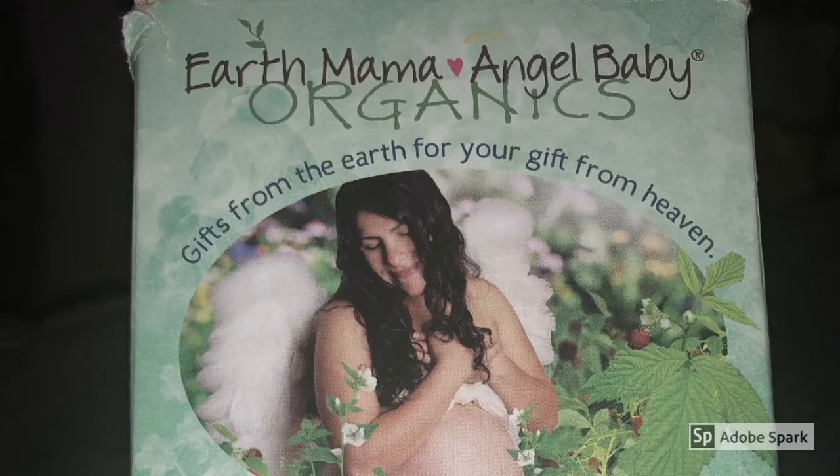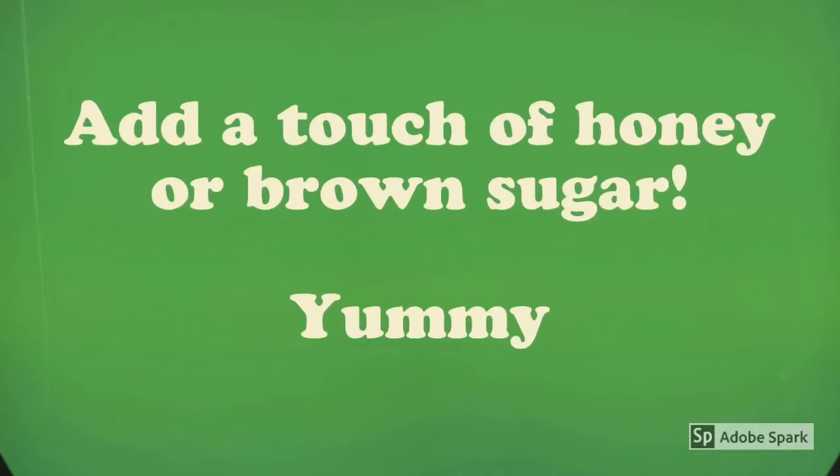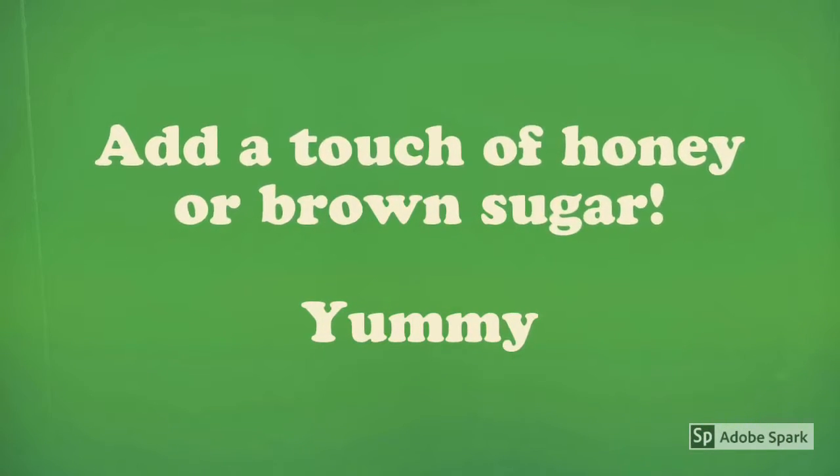It's yummy and it tastes really good. It is not too strong, it is not too herby. How I like to drink this tea is that I would add honey or brown sugar to it and it just enhances it. I don't like white sugar in my tea, so I would use honey or brown sugar and that's all I needed — and it was perfect that way.